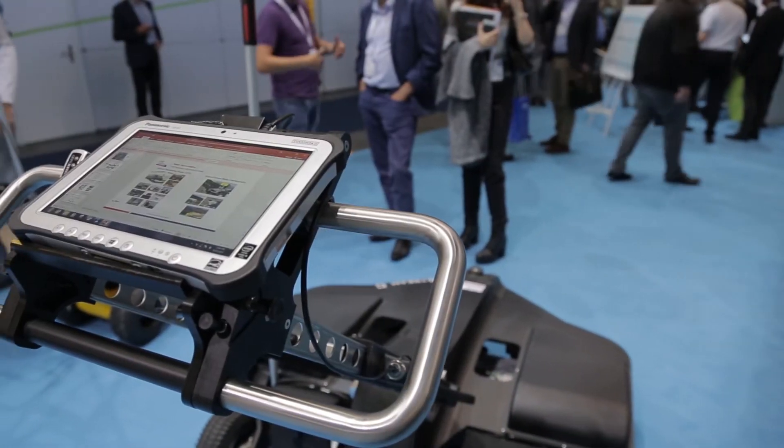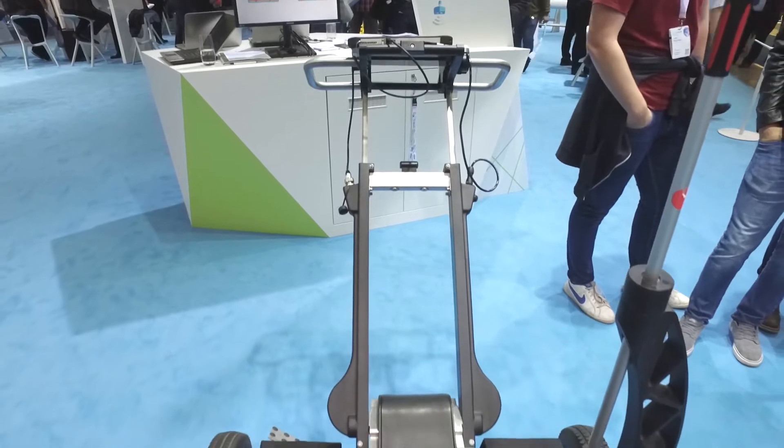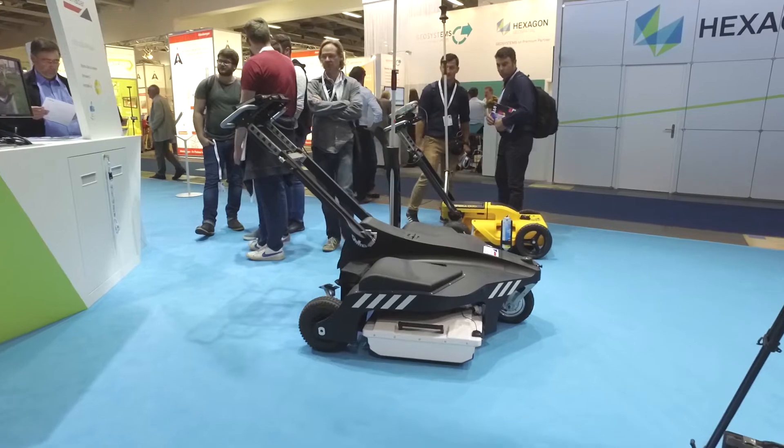100% manufactured by GPR utility market leader IDS Georadar, our solution leverages ease of use and software interface for all the needs of utility surveyors and mapping, from experienced to novice users.